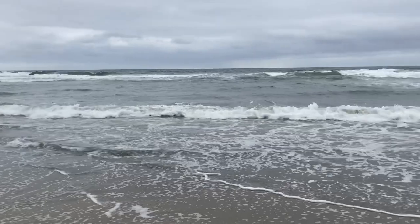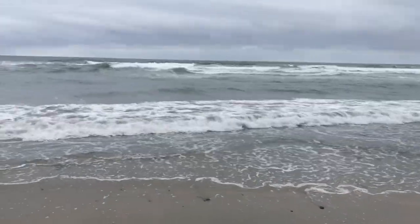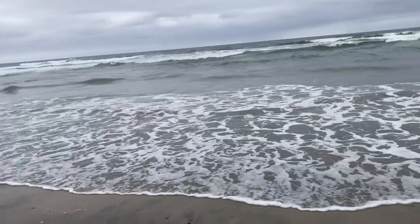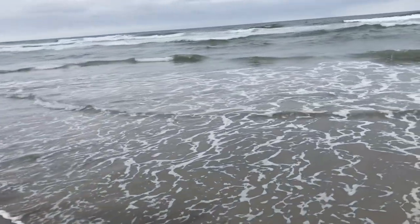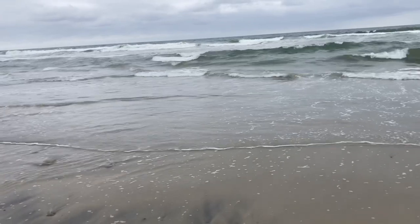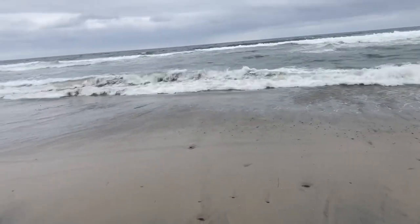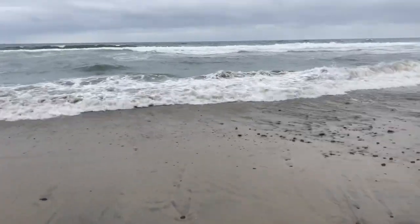Hey guys, we're at Torrey Pines State Beach for yet another San Diego Beach Series video for surf fishing in SoCal. As you can see, we got the bluffs behind me, but we got the whole beach to ourselves today. Just gorgeous, lots of troughs to work. We did lose a lot of sand, so we're definitely riding some pebbles and rocks — looking at lots of potential for snags today. But we'll be working up and down this whole beach to see what we can do. Let's get into it.